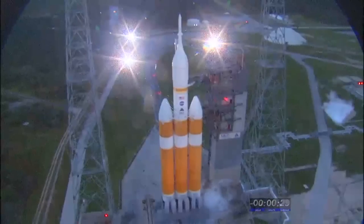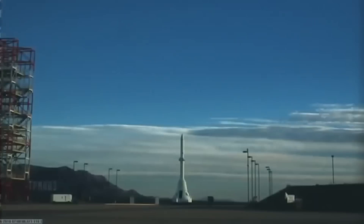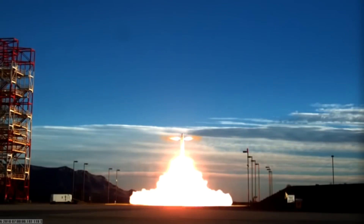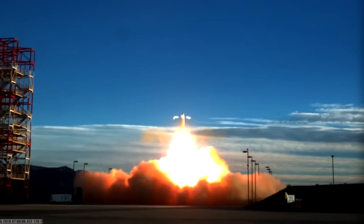But an entire generation of technological evolution has passed since those days. When you look at it on the launch pad, you're not even able to see the crew module, because it's covered by a launch abort system. This system has thrusters that can engage and detach from the main rocket should something go wrong, and it only takes a few milliseconds.